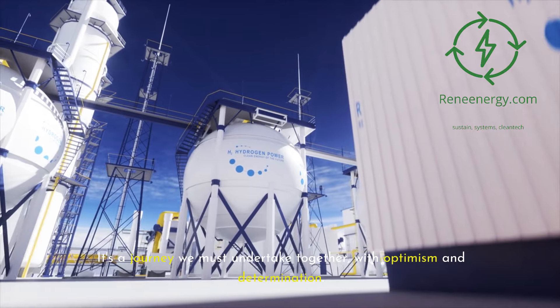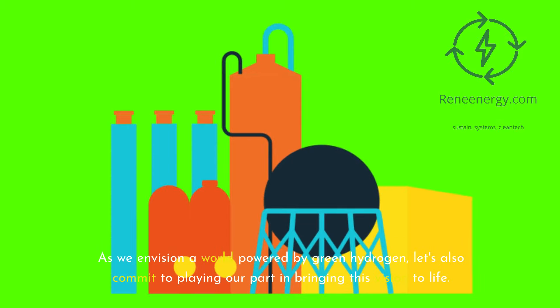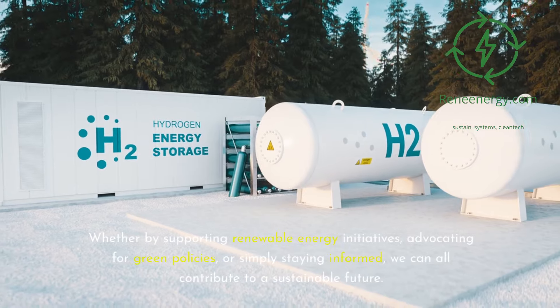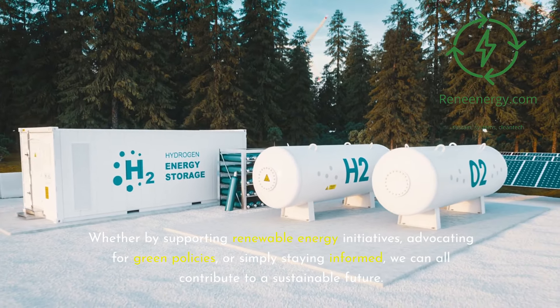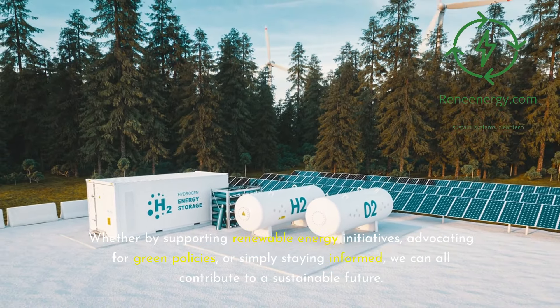It's a journey we must undertake together, with optimism and determination. As we envision a world powered by green hydrogen, let's also commit to playing our part — whether by supporting renewable energy initiatives, advocating for green policies, or simply staying informed — we can all contribute to a sustainable future.